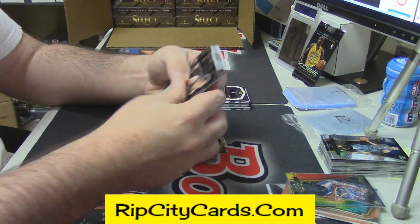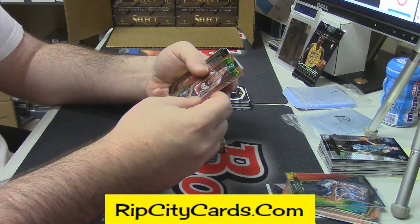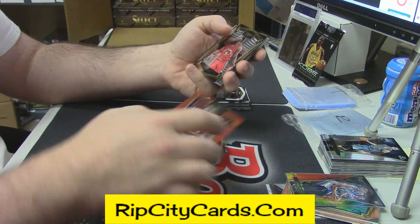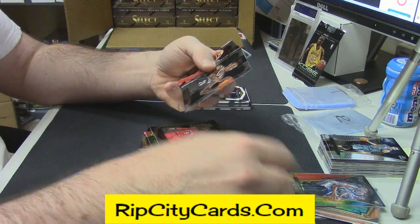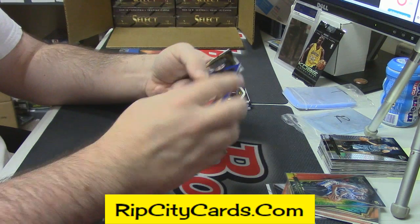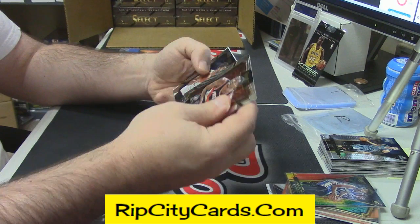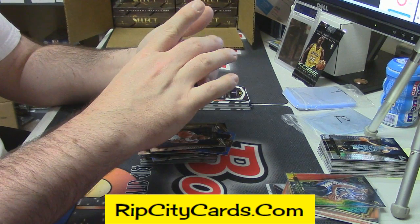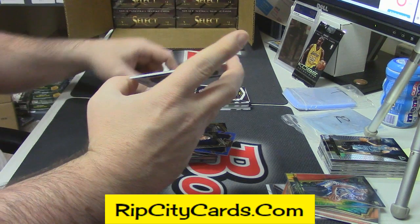Wesley Matthews Gold, Al-Farouq Aminu Red to 149, DeMarre Carroll Gold, Hollis-Jefferson rookie, Oubre Jr. Gold to 249, Durant Gold, Karl-Anthony Towns rookie card, 105 out of 149.